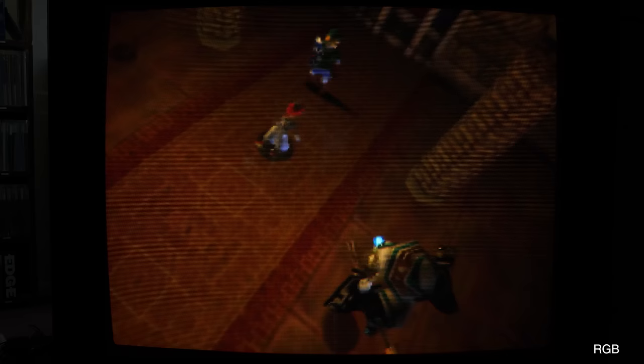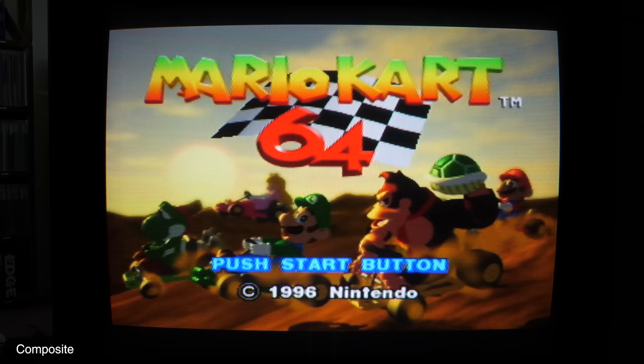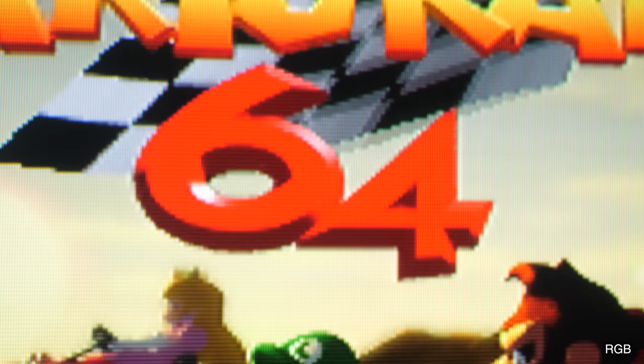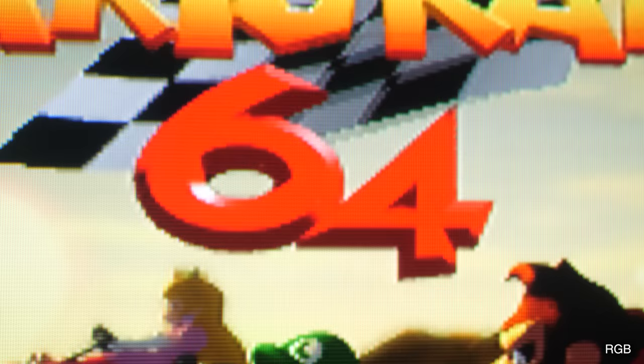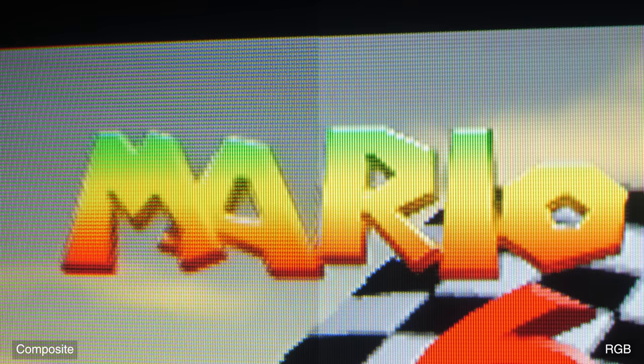No more evident is that fuzzy effect than in Mario Kart 64 around the text on the title screen. On the unmodded console, you can see it's shimmering. Switch to our RGB mod — and it's rock solid. This is a night-and-day example of the effect, but once you spot it you do start to tune into it where it's perhaps more subtle, and it's infuriating when you can't unsee it. The mod seems to clear all that up, and your eyes will thank you for it, especially on screens where you're reading text.